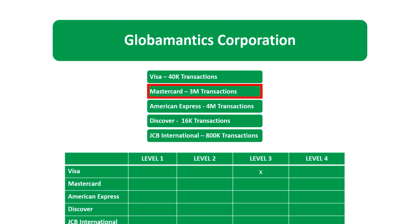For Mastercard, we have 3 million transactions per year — that is Level 2. For Mastercard: Level 1 is 6 million or more; Level 2 is 1 to 6 million, and 3 million falls in Level 2. Level 3 is 20,000 to 1 million, and Level 4 is less than 20,000 transactions per year.